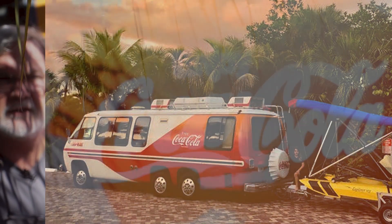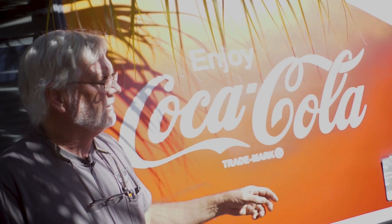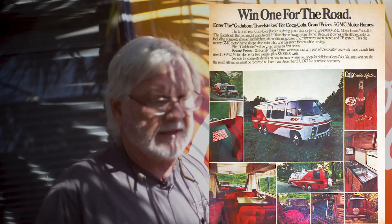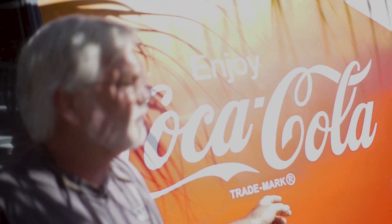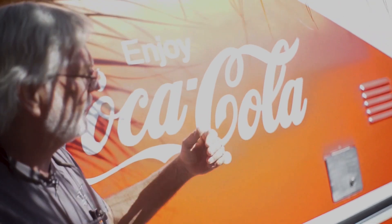Coca-Cola Gadabout Edition. This is one of five coaches that Coca-Cola gave away in 1978 in their Gadabout sweepstakes. GM made 50 of them for all the other distributors of Coca-Cola to use in their advertising, but they gave away five, and this is one of the five.